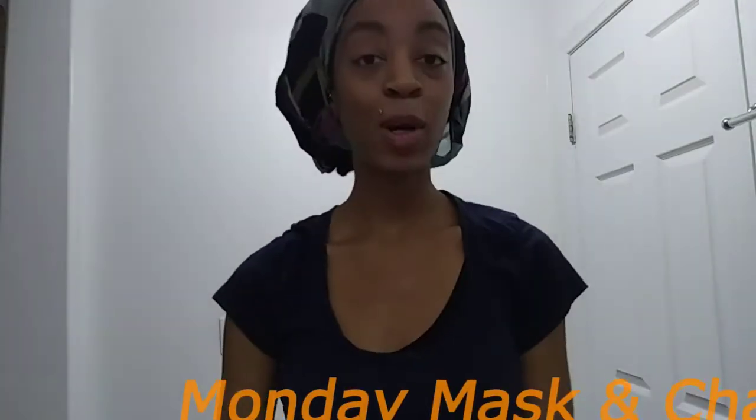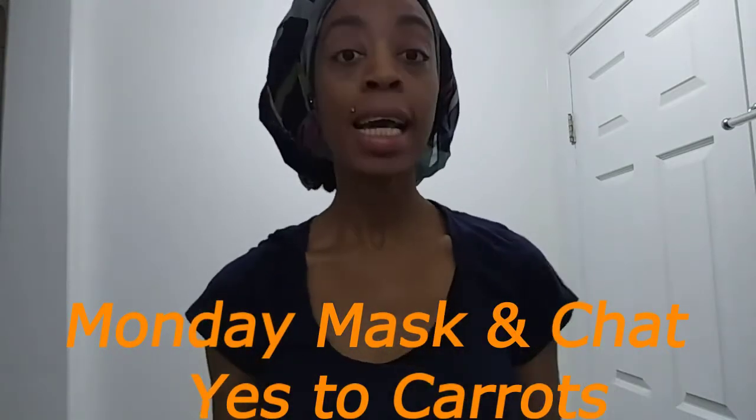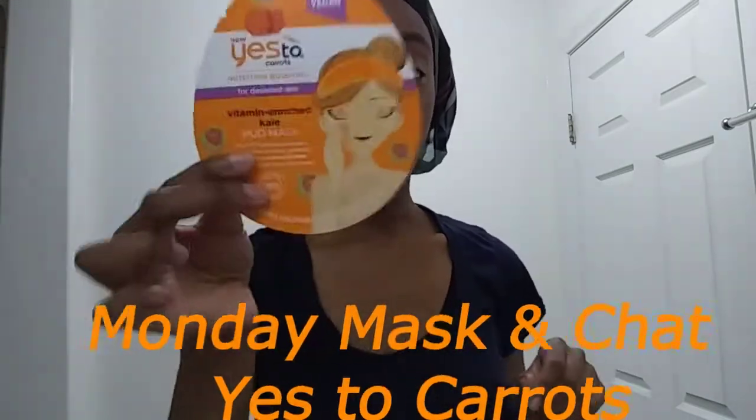Welcome back you guys. It is Kory Cutting Up McCoy back with another Mask in Monday, and today I have another Yes To mask.